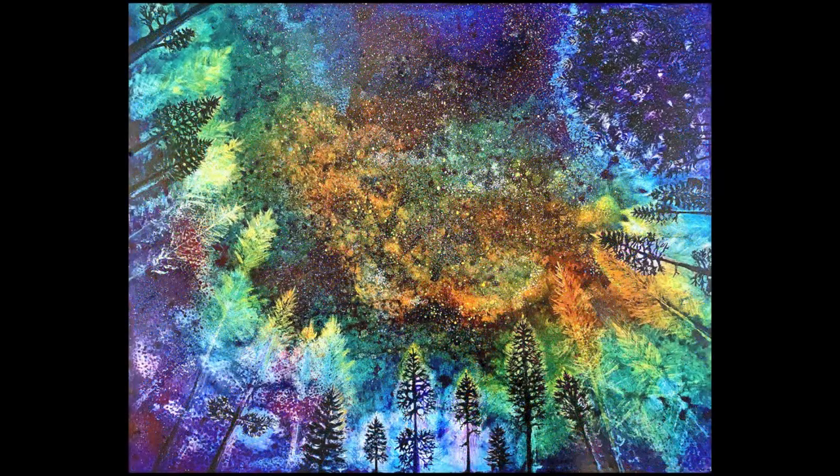I did ten paintings in that series, and this is number six. What I'm doing between these paintings is just changing colors and tree orientation and things like that, but they're a pretty coherent whole.